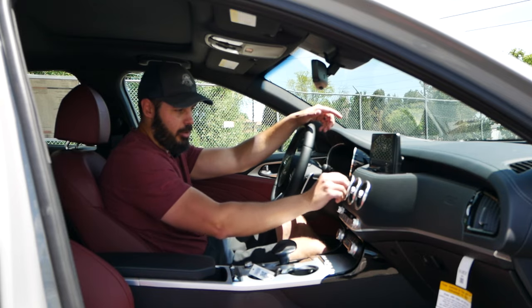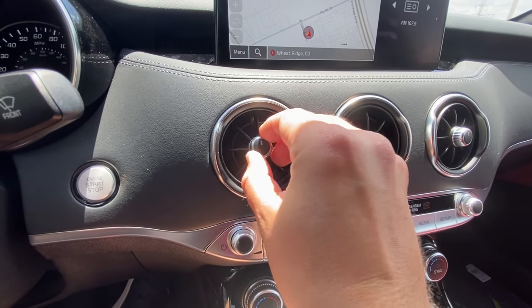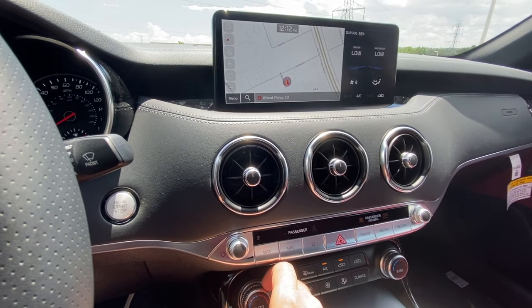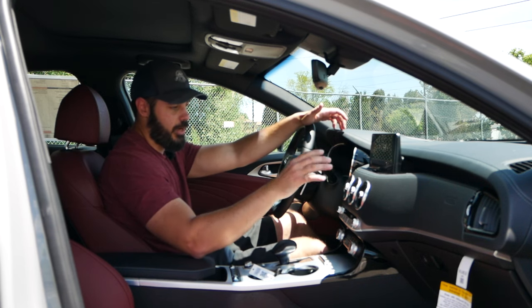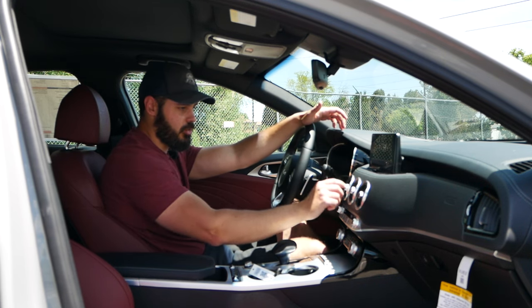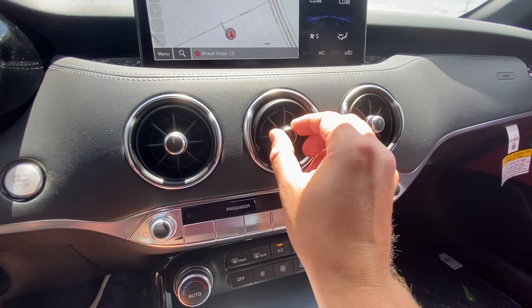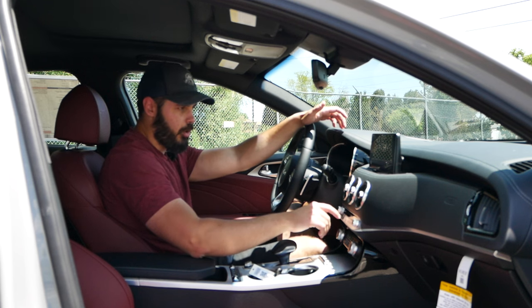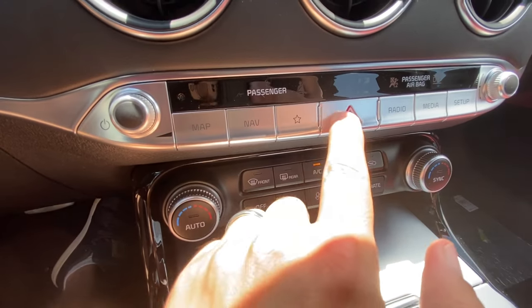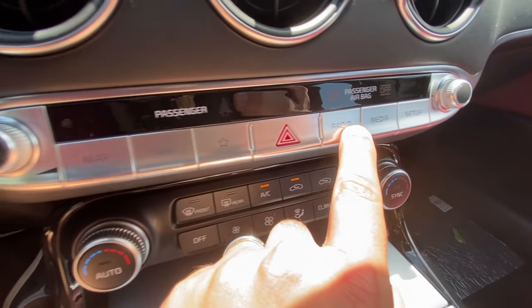Here's another detail I really love — look at the vents. You have three vents right here in the middle and two on each side, so there are a lot of vents in this car, and they're super easy to use. I do like this round design that feels almost vintage. Further down are all the controls for the map, navigation, a favorite button with a star, radio, media, and setup.